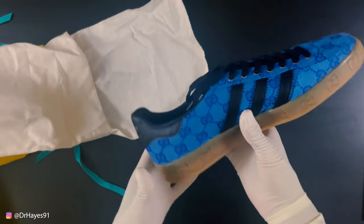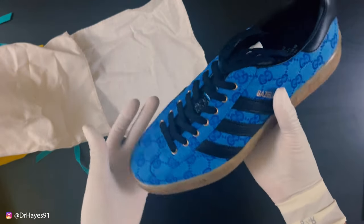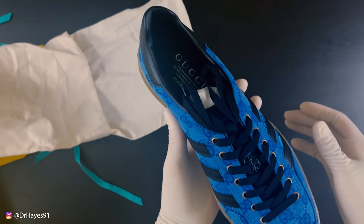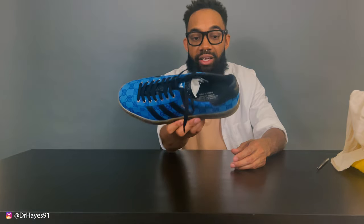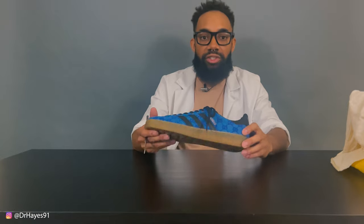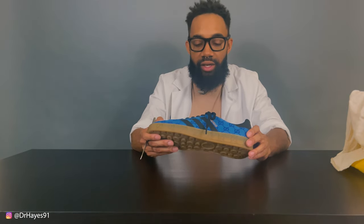Inside the dust bag we have the shoe. Meet the Gucci Adidas Gazelle in the electric blue colorway. There were a couple of other colorways for the Gazelle in this collaboration — there was this one, a red one, a tan and brown one, and a navy blue and yellow. I felt like this one has the most fun and the best pop to it, so I had to get it. It was quite expensive though — about $920 US dollars, without shipping, since I picked mine up in-store.